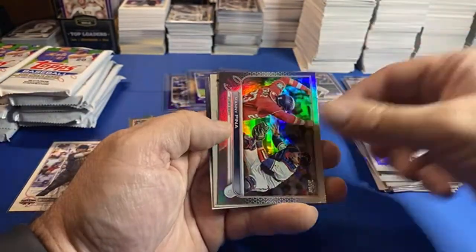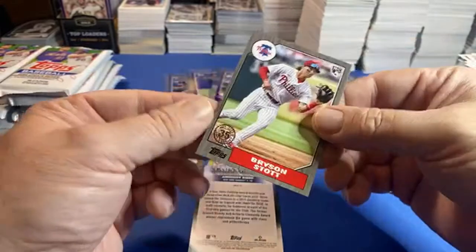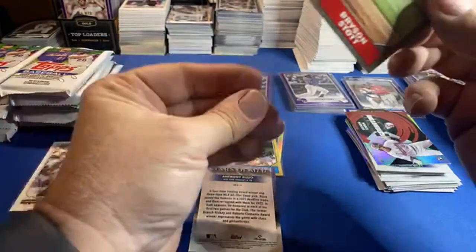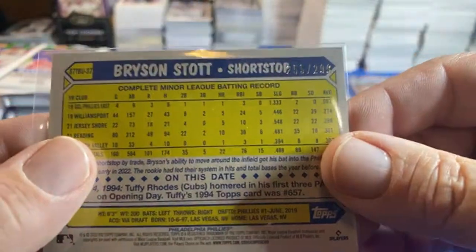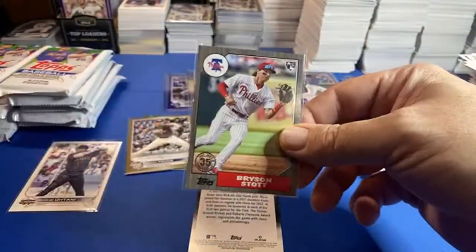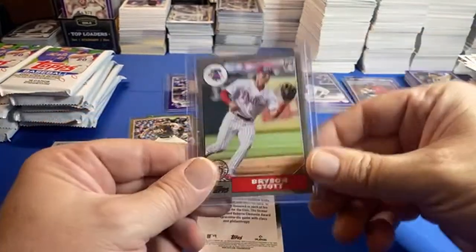A Rias — and it is numbered! It's a rookie — this is a nice card. Bryson Stott — believe that was out of 299. That's cool! We pulled a CJ Abrams out of 299 as well — that's a nice card, I'm gonna sleeve that. That's a nice rookie insert.